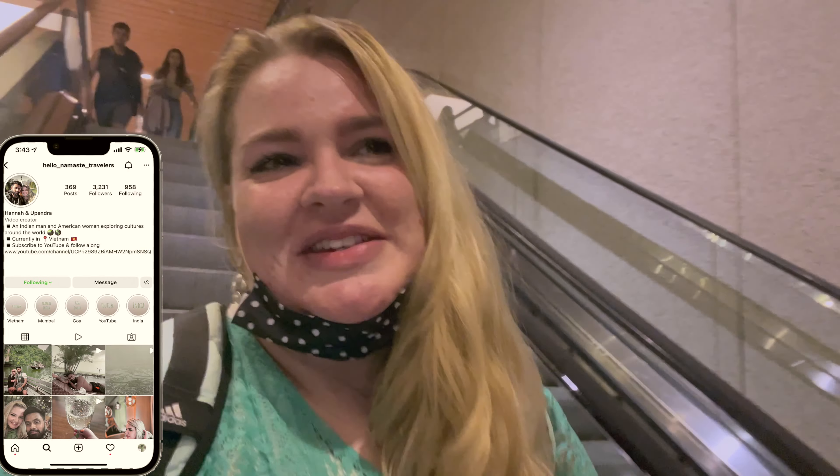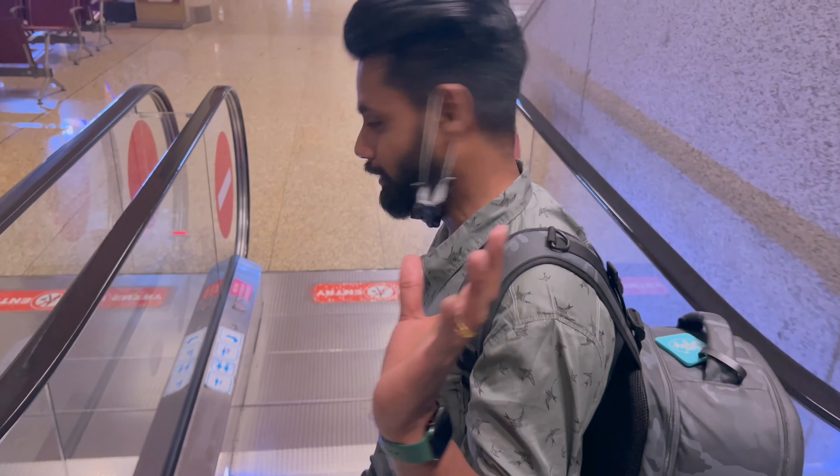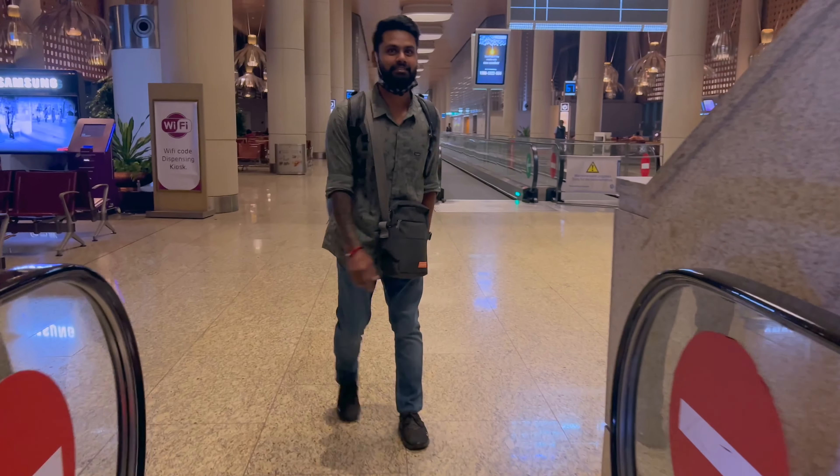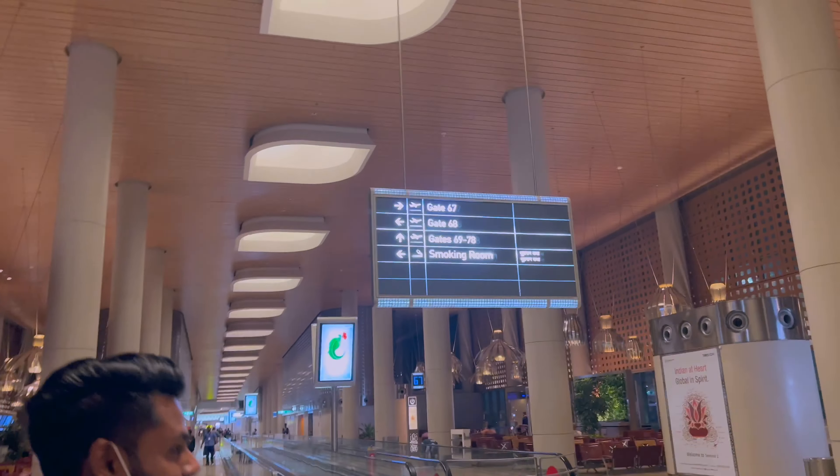It was only 300 rupees so it was a fun ride. We just paid ourselves - he didn't name a price, he didn't say anything about the money. We just gave it to him and did what we felt was right. So 300 rupees.